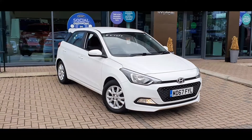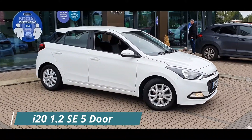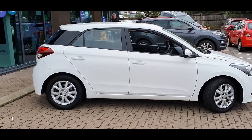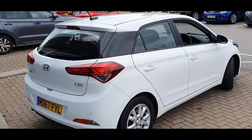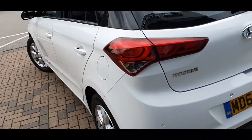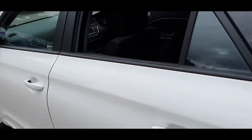Hello everyone and welcome to Starport Hyundai. Today I'm here with a Hyundai i20 1.2 litre SE 5 door finished in polar white. This car was registered on 7th February 2018 and the mileage currently stands at 23,207. This car comes with a full manufacturer's service history and as you can see the car is in fantastic condition.